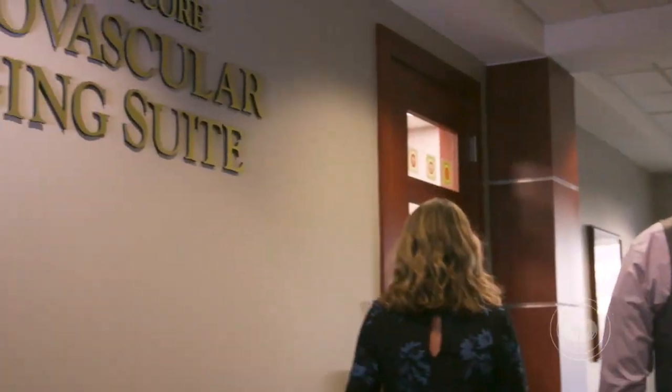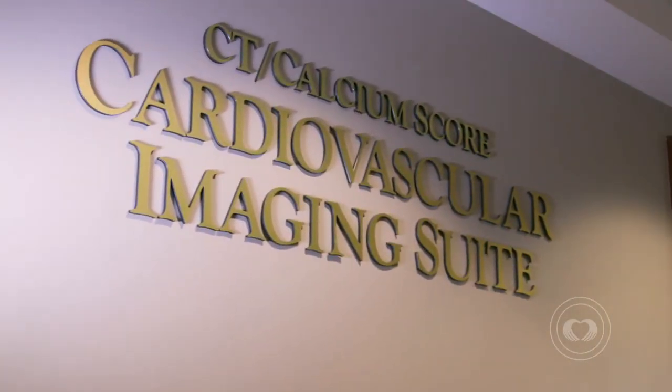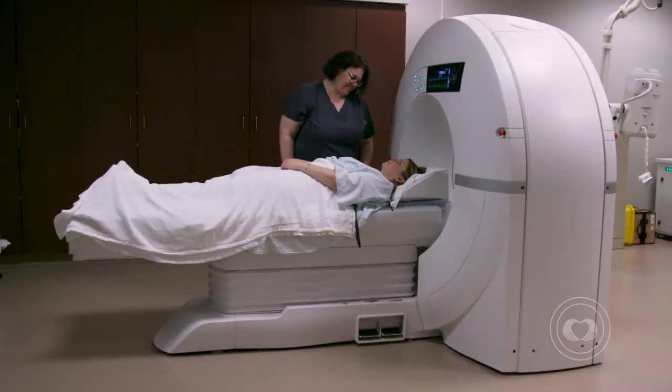I'm Dr. Lance Sullenberger. Capital Cardiology Associates is proud to announce the opening of our new cardiovascular imaging suite located in our Corporate Woods office.